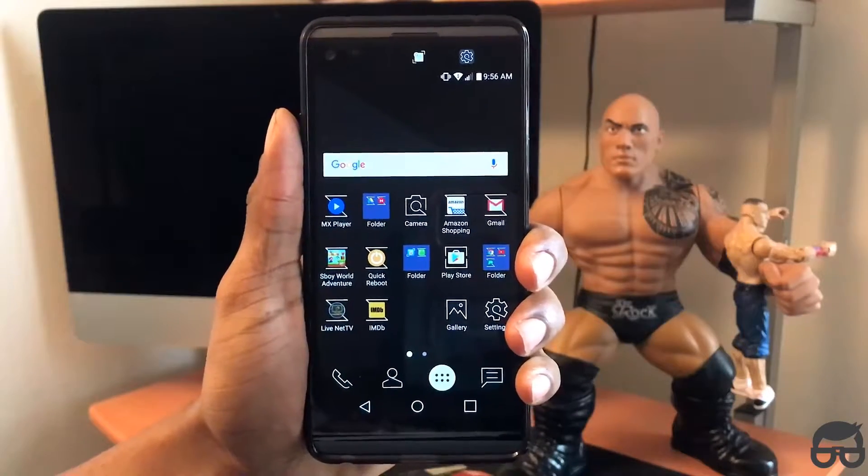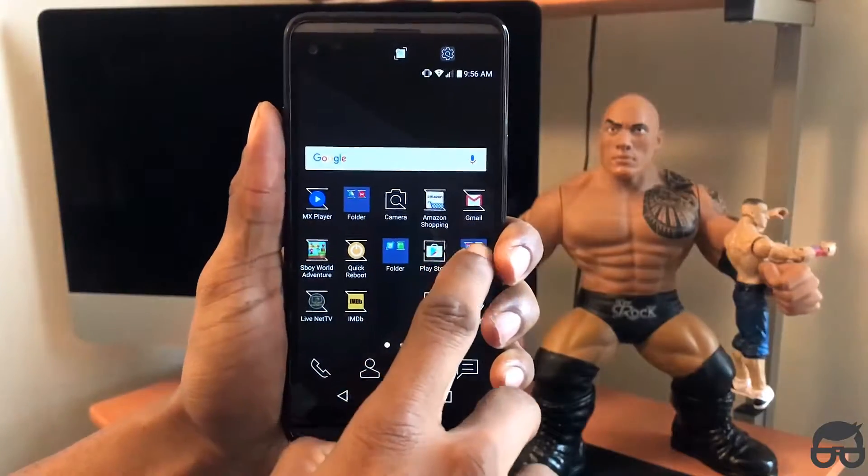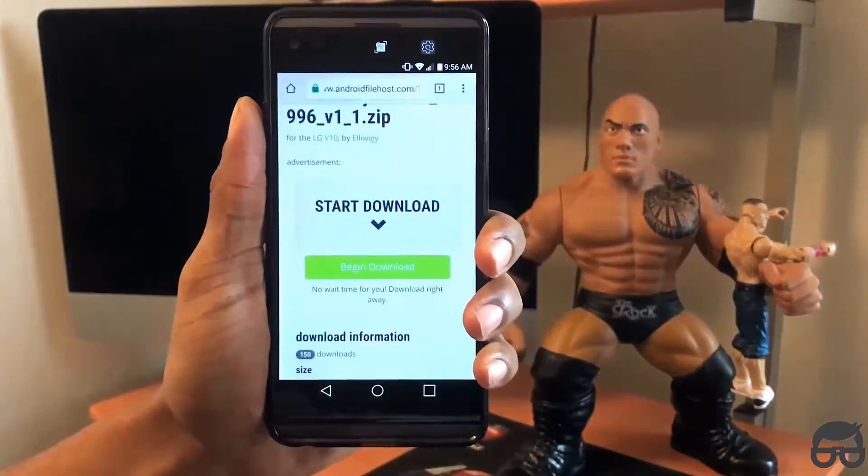It is compatible with AT&T, Verizon, Sprint, and U.S. Cellular. Unfortunately, not T-Mobile. The link to this ROM is in the description below.